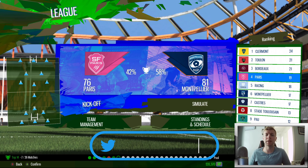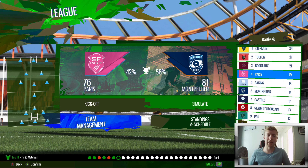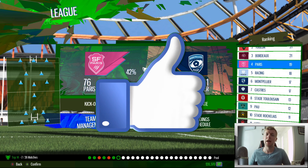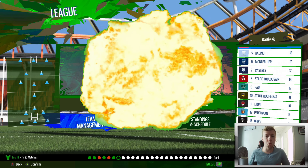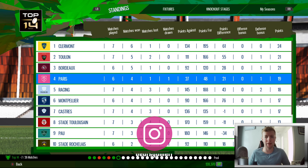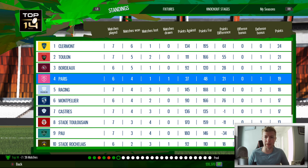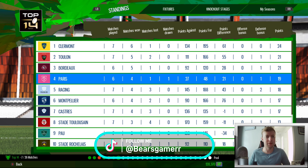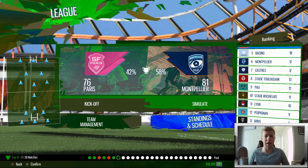Hello rugby fans and welcome back to the channel. Today we have episode number seven, round number seven of this Top 14 league mode. Before we get into today's episode please drop a like if you enjoy this content, leave a comment below giving me your thoughts. Today we are up against Montpellier. A quick look at the table shows only two points between us, and a victory today would get us right up amongst the top teams. Clermont, Toulon, Bordeaux are currently leading the way, La Rochelle down in tenth, Toulouse down in eighth.